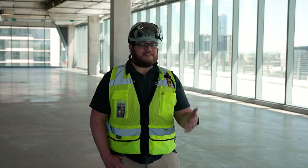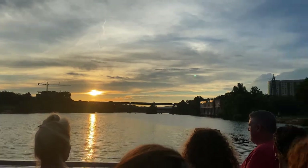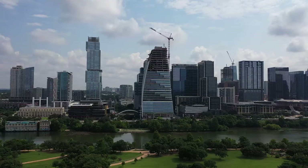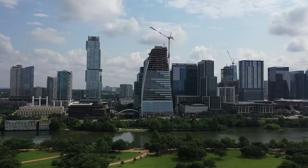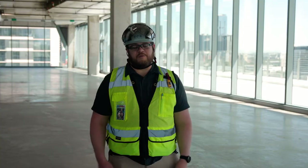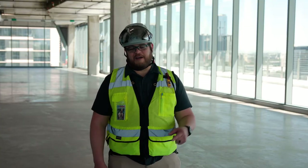Block 285 is an iconic job that really exemplifies what 'built to last' in the DPR legacy means. I'm proud of all the projects I've been a part of, but this one in particular is super cool to see from wherever you are — whether you're on the trail, at Auditorium Shores, or driving down I-35 and seeing the sail stick out of the top of the building. It's really rewarding to be able to point to it and say, 'I built that.'